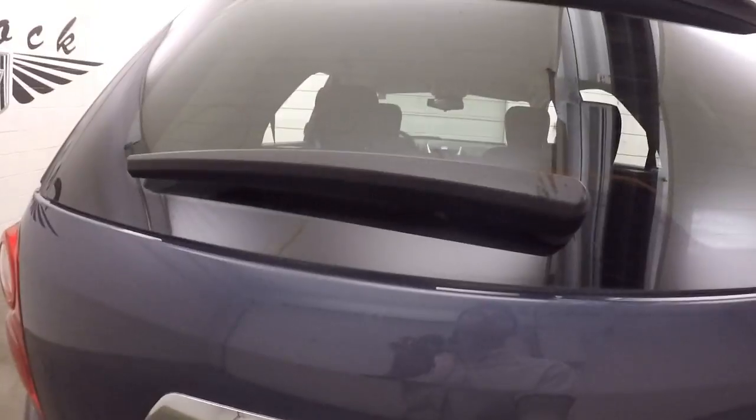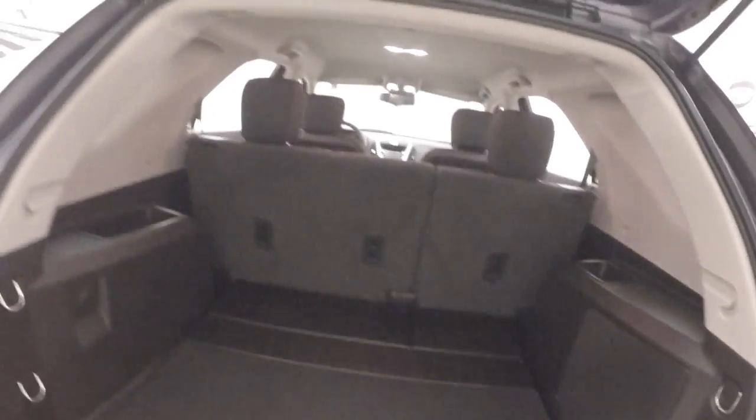Open up the hatch — like all Equinoxes, plenty of space for cargo. Seats do fold down to gain even more.